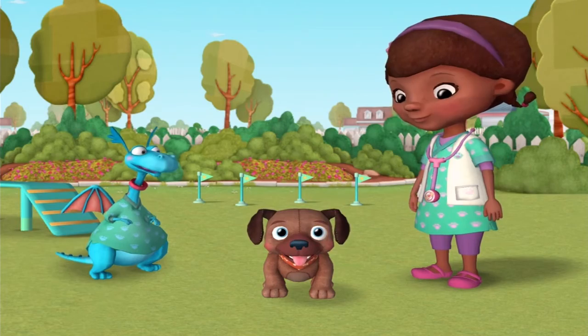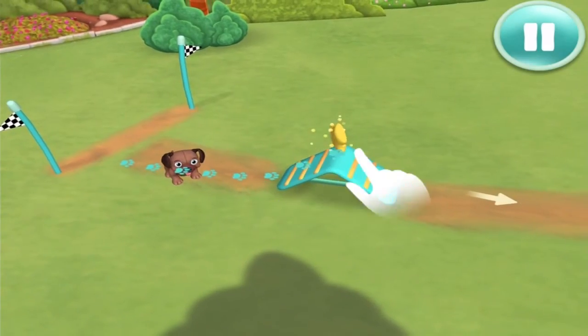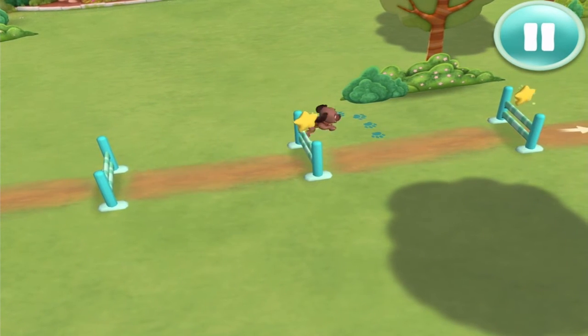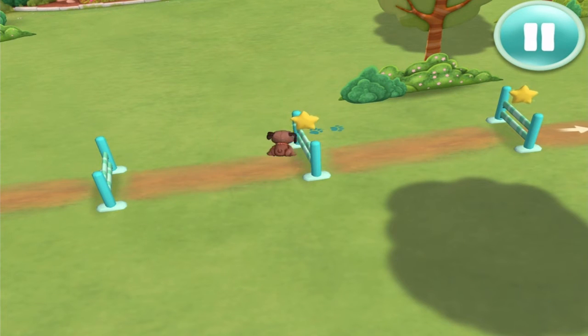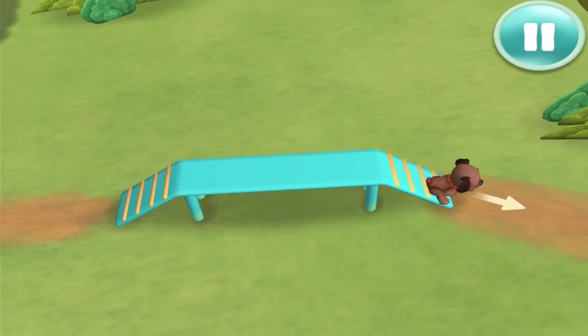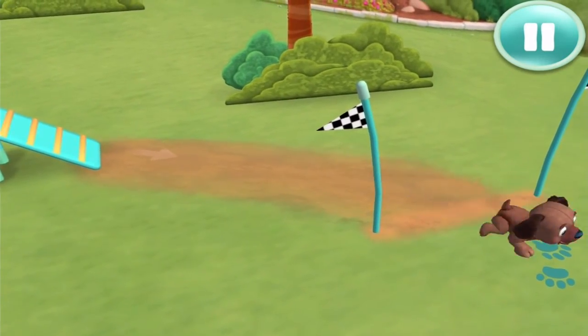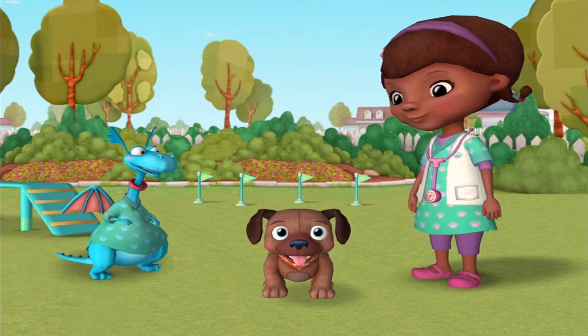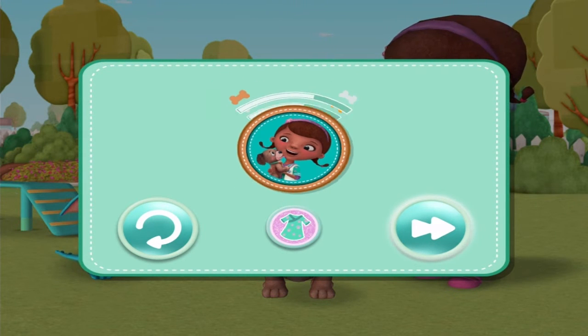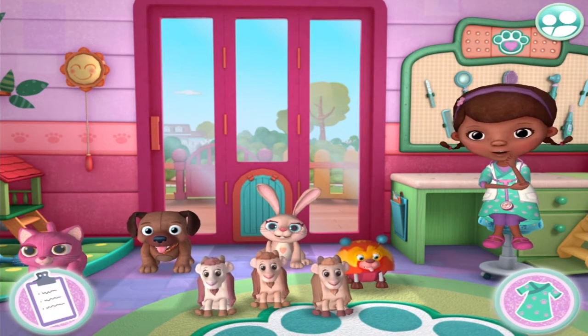May I present the obstacle course? You got this! Great job! Almost there! Go on, keep going! Wow, that was cool! Did you see that? You did it! Oh, I knew you could. A new badge? Awesome! All toy pets are welcome at the Pet Vet Clinic.